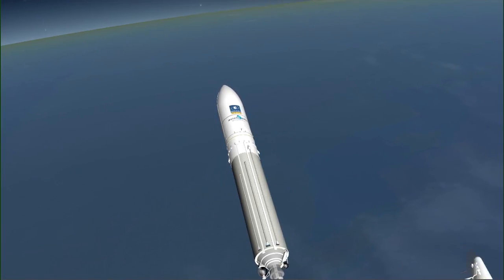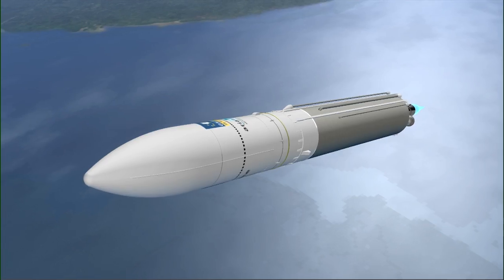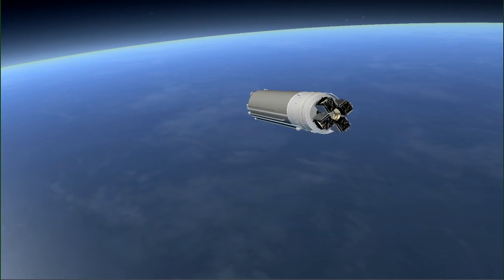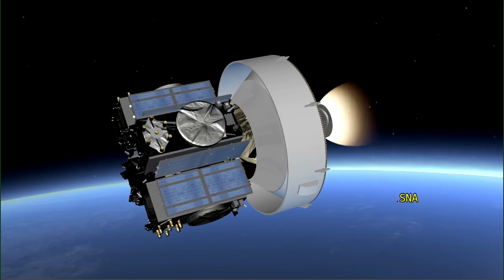The sequence is as usual for the EAP and EPC flight. Then we have the first boost of EPS, which lasts about 11 minutes.